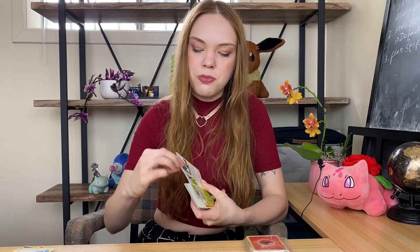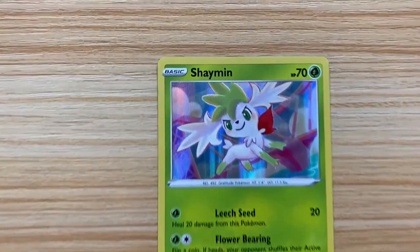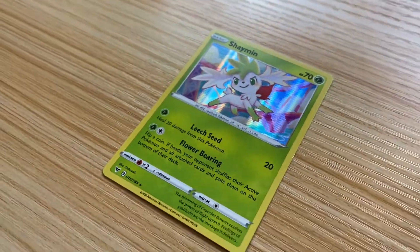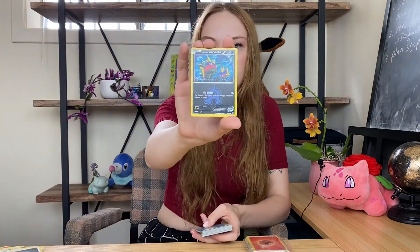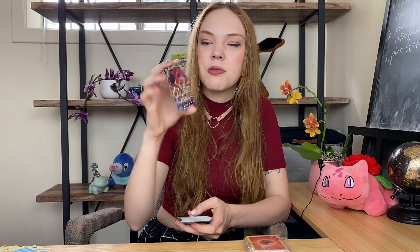Wailmer. Peeky Peck and Trumbeak. Oh my god, my favorite boy Shaymin! I do much prefer the Land Forme, but this is still fantastic and he's got like a little shiny background. Oh my god. Mudbray. Turffield Stadium. Team Aqua's Carvanha. Another set of the Oshawott line. Whoa, this is cool — a Holographic Orbeetle. He's so big, he's got big brain.